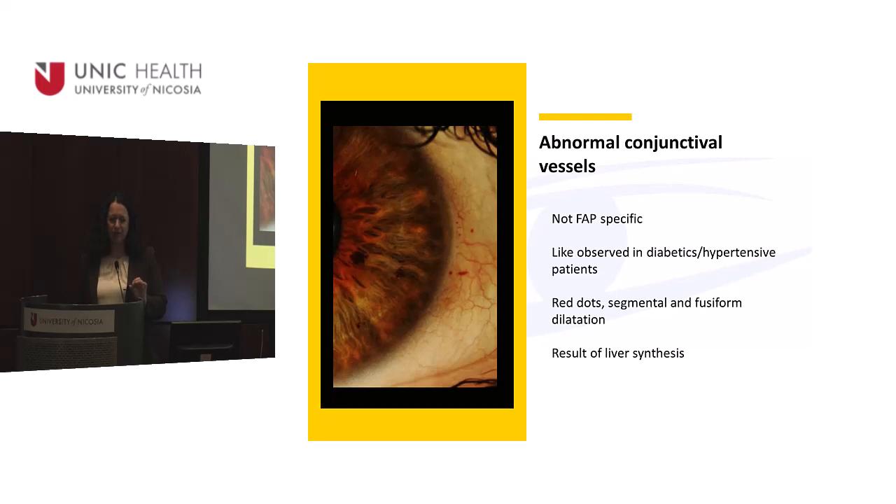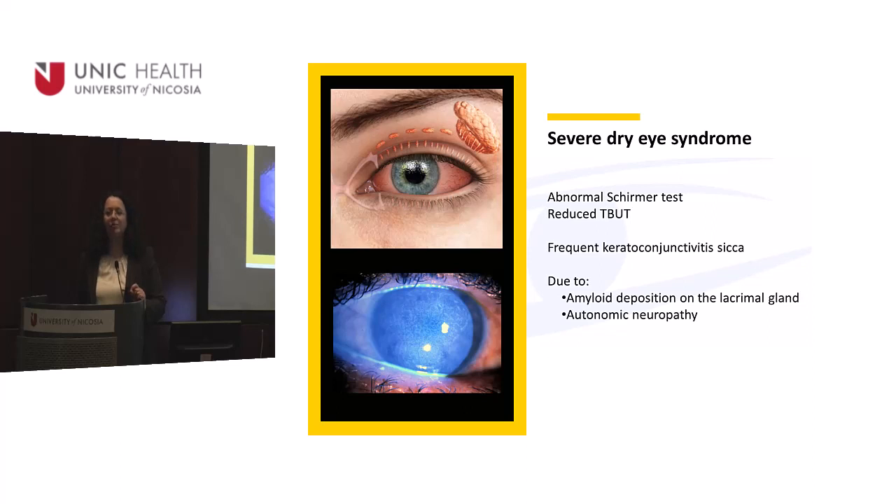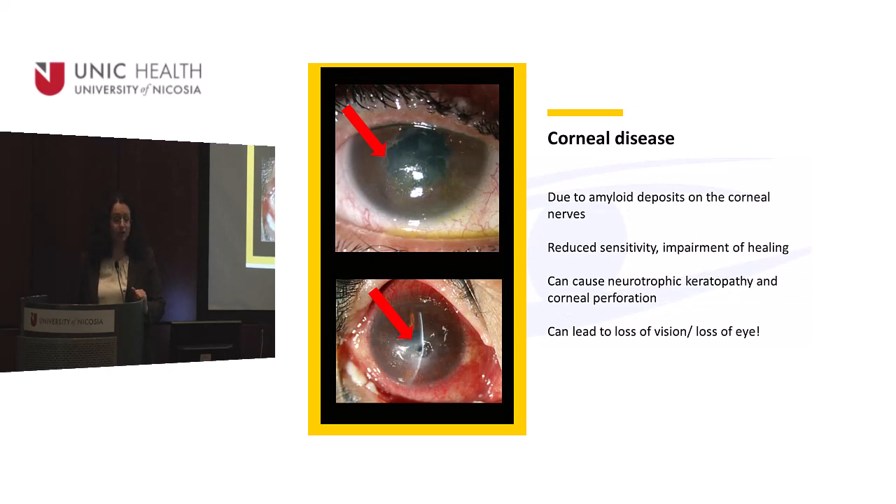Starting from the front: abnormal vessels on the conjunctiva are not very specific and difficult to see. Severe dry eye is very important — the amyloid sits on the lacrimal gland and stops tear production. This is also a neuropathy, and autonomic neuropathy affects the cornea. Severe dry eye puts the patient at risk of a corneal wound, which can lead to melt, then a hole, resulting in neurotrophic keratopathy with corneal perforation — a very serious complication that can cause blindness or even loss of the eye.